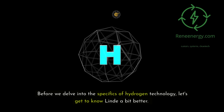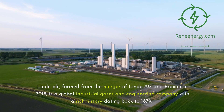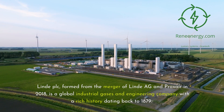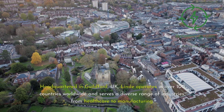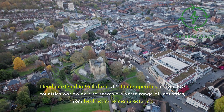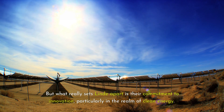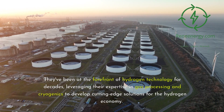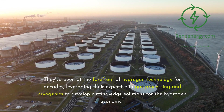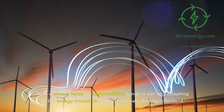Let's get to know Lind a bit better. Lind plc, formed from the merger of Lind AG and Praxair in 2018, is a global industrial gases and engineering company with a rich history dating back to 1879. Headquartered in Guilford, UK, Lind operates in over 100 countries worldwide and serves a diverse range of industries, from healthcare to manufacturing. What really sets Lind apart is their commitment to innovation, particularly in clean energy. They've been at the forefront of hydrogen technology for decades, leveraging expertise in gas processing and cryogenics, and are actively driving the energy transition forward.